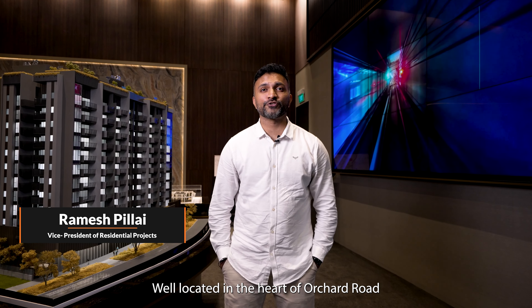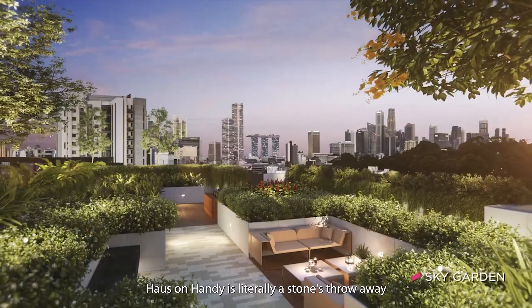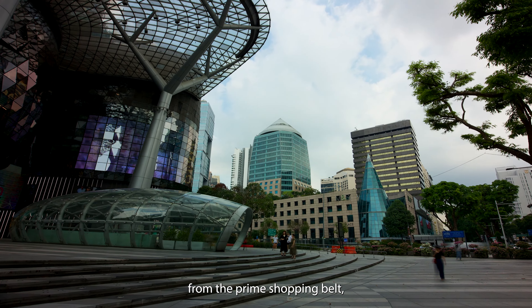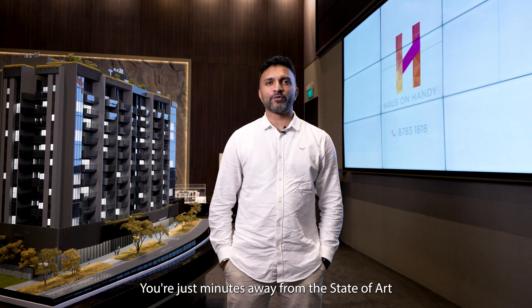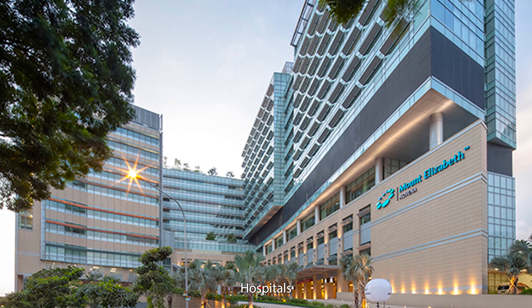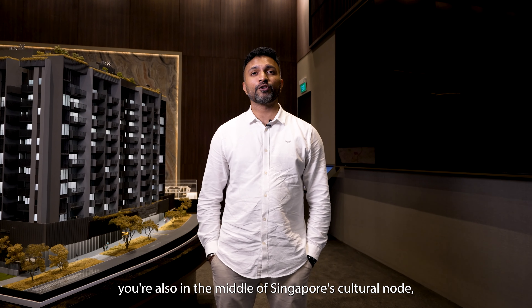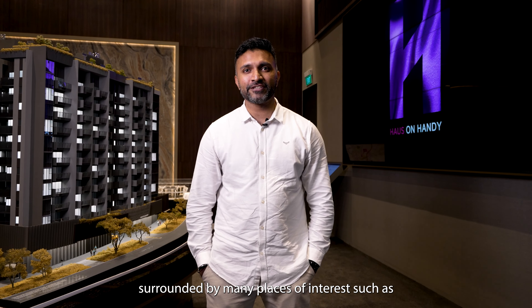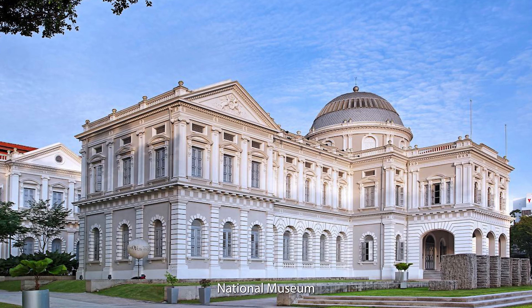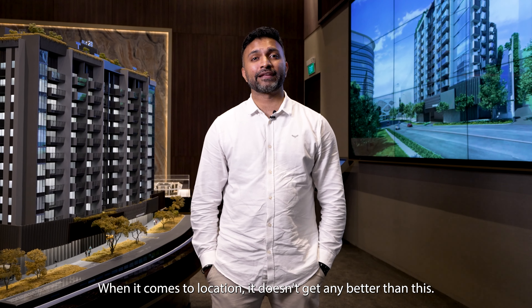Located in the heart of Orchard Road in Prime District 9, directly beside Dhoby Ghaut MRT, House on Handy is literally a stone's throw away from the prime shopping belts, artisan cafes and Michelin restaurants. You're just minutes away from state-of-the-art hospitals, top primary schools and tertiary institutions. What's more, you're also in the middle of Singapore's cultural node, surrounded by many places of interest such as Fort Canning Park, National Museum and the Istana. When it comes to location, it doesn't get any better than this.